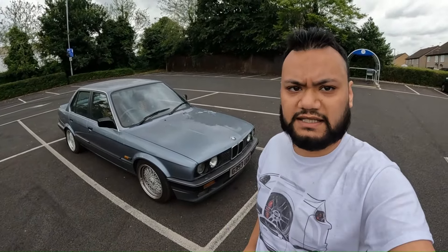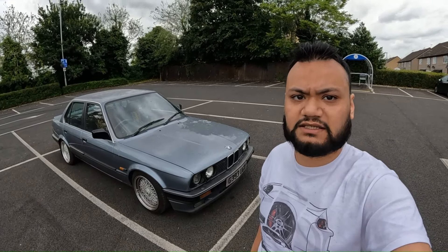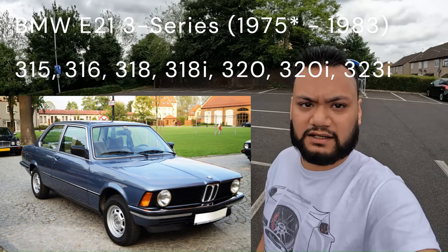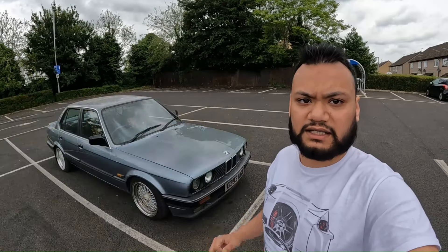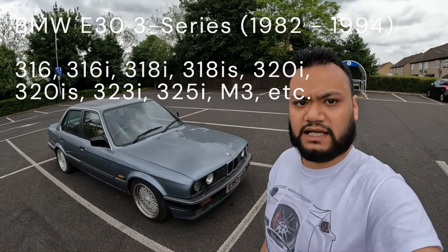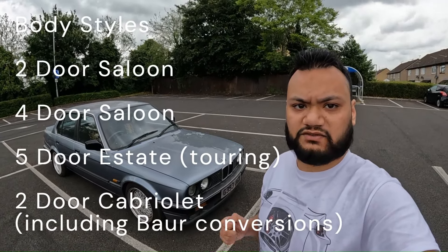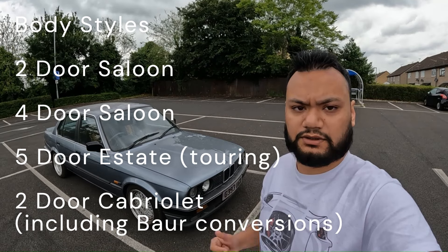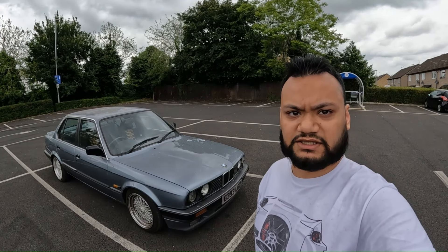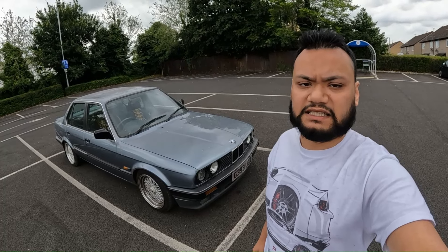A quick overview: the E30 is the chassis code for the second generation BMW 3 Series. The 3 Series replaced the 02 Series back in the mid-70s with the E21, and then after the E21 came the E30, from 1982 to 1994 — a 12-year production run of one generation. The E30 comes in four-door saloon, two-door saloon, two-door cabriolet and five-door touring. Bauer also makes conversions. This particular car is a 325i, so it has the flagship six-cylinder engine.